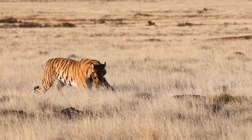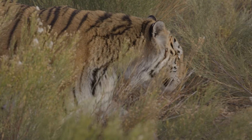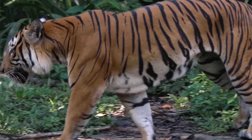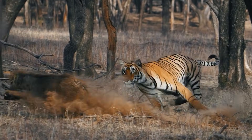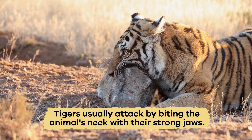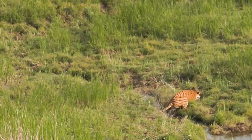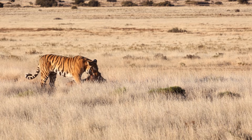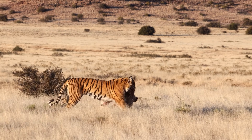Tigers are excellent hunters. They use stealth, which means they move quietly and slowly to sneak up on their prey. Their powerful legs and sharp claws allow them to leap a long distance to surprise their prey. Tigers usually attack by biting the animal's neck with their strong jaws. This quick and decisive attack helps them catch their food efficiently. After a successful hunt, a tiger will drag its prey to a hidden spot to eat in peace.